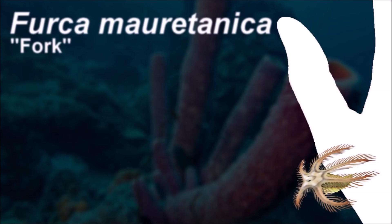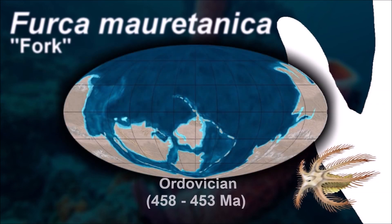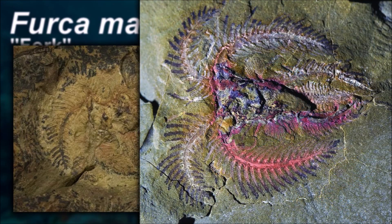Since appendages and other body parts are unknown, no firm conclusions can be made about the biology of Furka. However, comparisons to other merilomorphs and living arthropods such as horseshoe crabs suggest a benthic marine lifestyle.